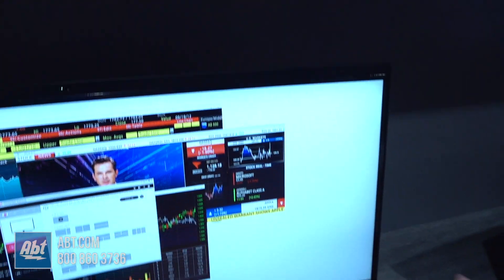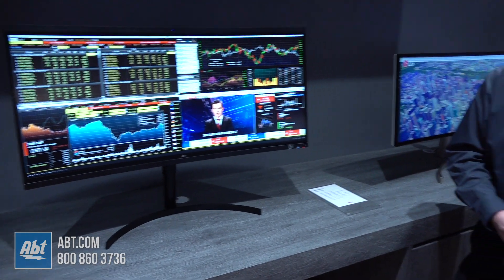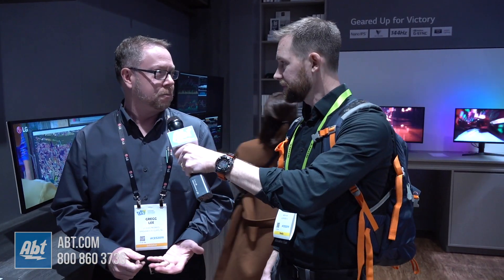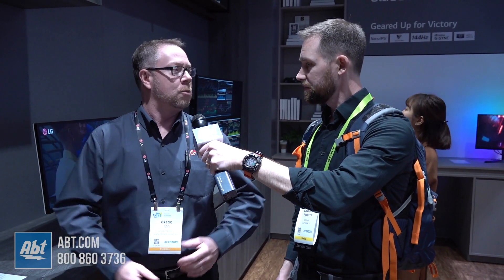I wouldn't mind being in an office that provided this to me to work on. It looks like a great quality monitor, great quality picture, and it's going to save you a ton of space on your desktop too. And it's a lot less expensive to deploy than instead of putting desktops or laptops everywhere — this is going to be a lot more reasonable. Excellent. Some more great stuff from LG here at CES 2019. Thanks for watching and we will have more coming.